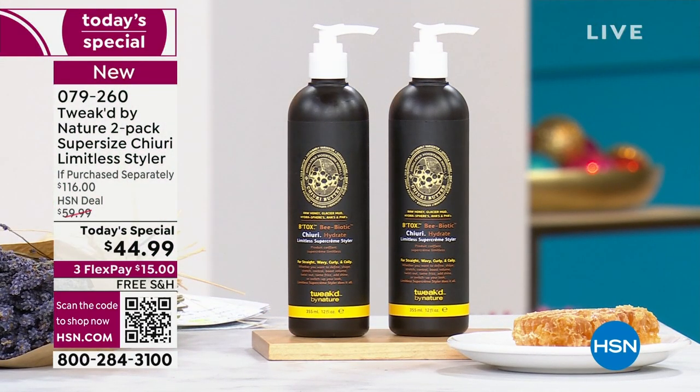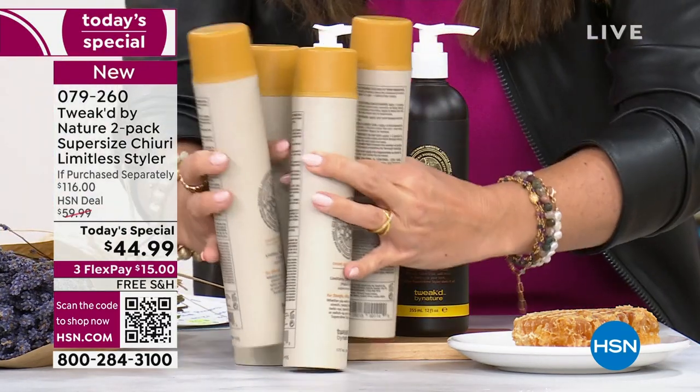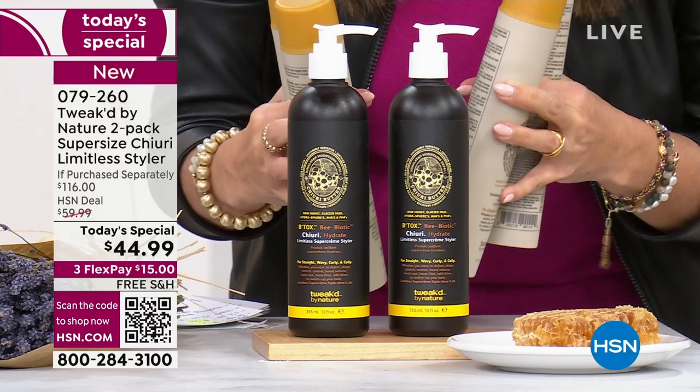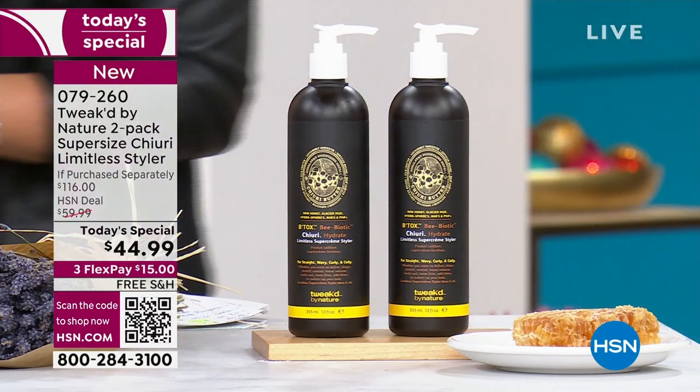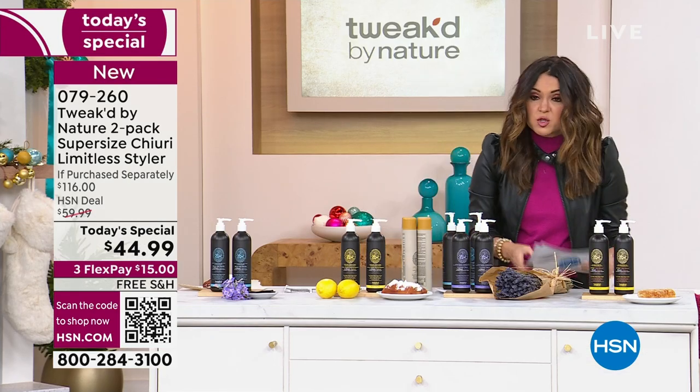Think of it like this: you're getting four of these inside of these two bottles. I love the pump on top for easy use, and we have two brand new scents to introduce you to.